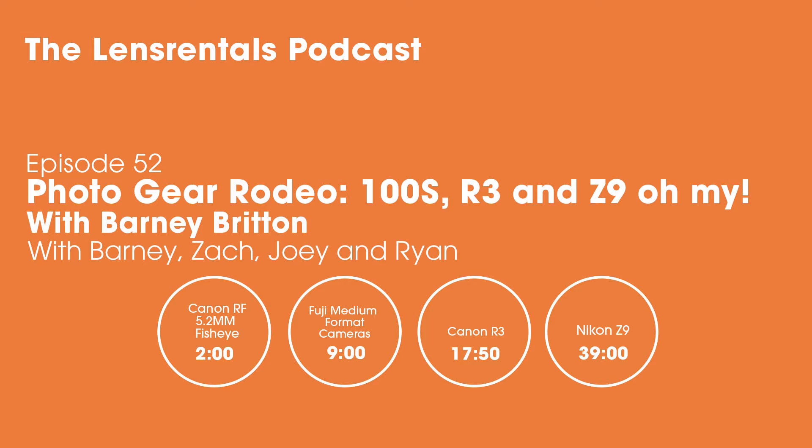Welcome to the Lens Rentals podcast. I'm here with Zach and Joey of Lens Rentals and Barney Britton for the second time. Thank you for joining us. I think you're our first returning guest who does not work at Lens Rentals — our first official friend of the show. Thank you for joining us again. We're going to cover a photo gear rodeo today.